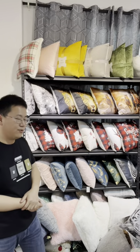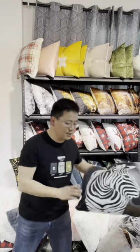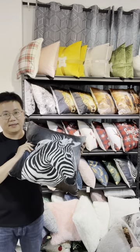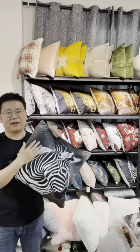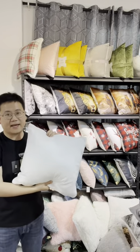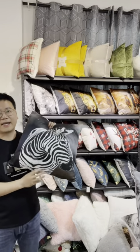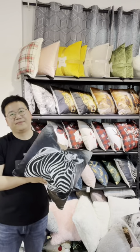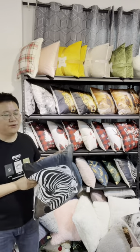So first I will introduce the animal collection. See this design — this one is a zebra print. Zebra print with front velvet quality and backside white, with filling. The size is 45 by 45 centimeter, which is 18 by 18 inch for the U.S. market.